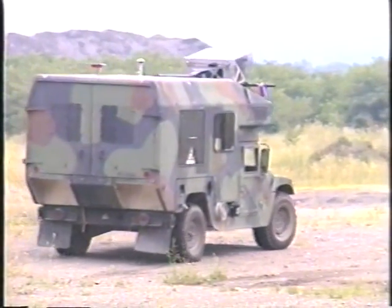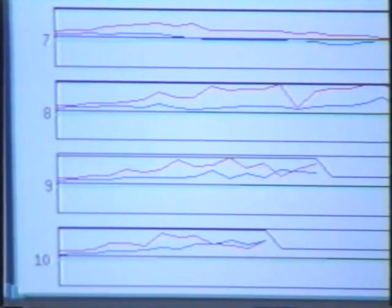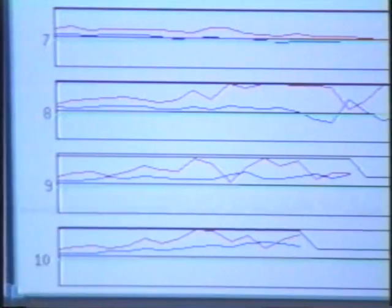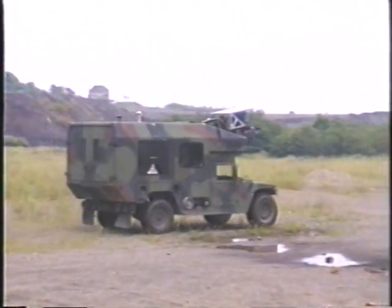Ranger finds paths through rugged terrain. It takes range images, projects them onto the terrain, and builds Cartesian elevation maps. Then it simulates the vehicle driving along potential paths and checks at each increment whether the vehicle would be on too steep a slope, on too big a step, or hung up on an obstruction. Ranger has driven the vehicle for 16 km on our test course.